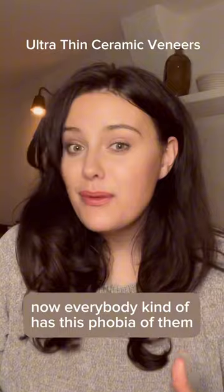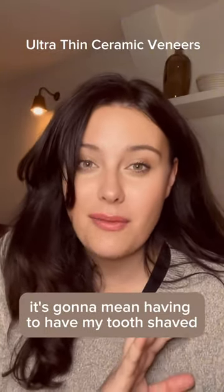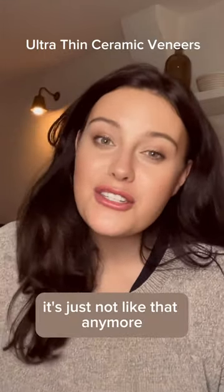Everybody kind of has this phobia of ceramic veneers — like, oh my god, it's going to mean having to have my tooth shaved into tiny pegs — but the reality is it's just not like that anymore.